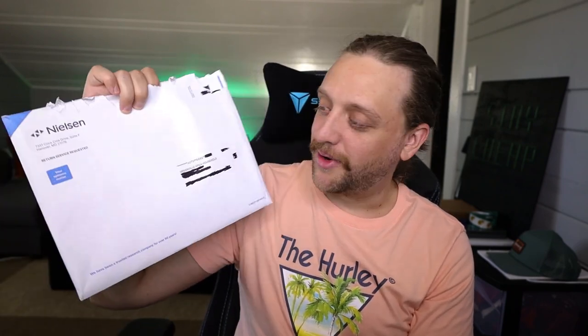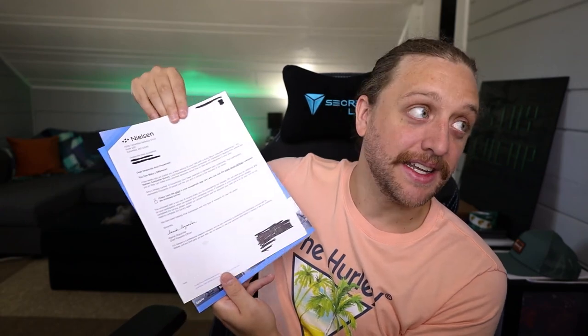Let's get into it. This one is a Nielsen consumer survey, so just opening it up let's see what's inside. No money — wait, it actually just fell out. There it is! There's always money in these Nielsen surveys, which is great. So there's a buck — I mean, you just get to keep a buck, why not? That's awesome.